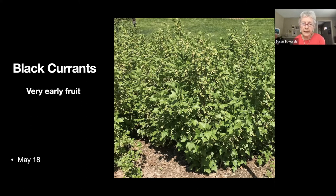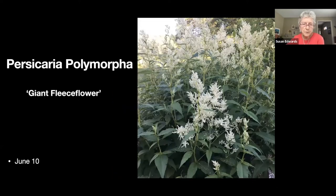These are a row of black currants that are fruiting. They turn black before we can pick them, but they leaf early, bloom early, and fruit early — so we're getting to the end of May here.